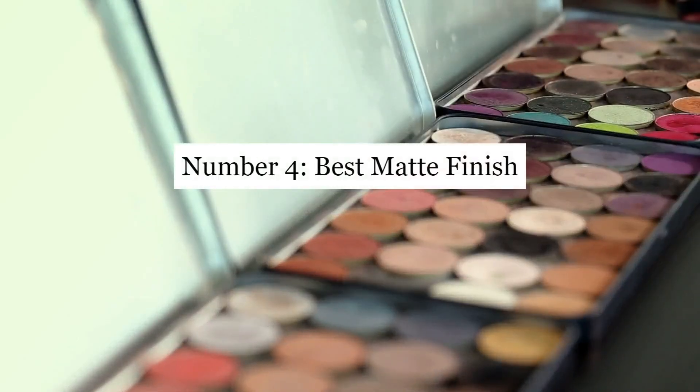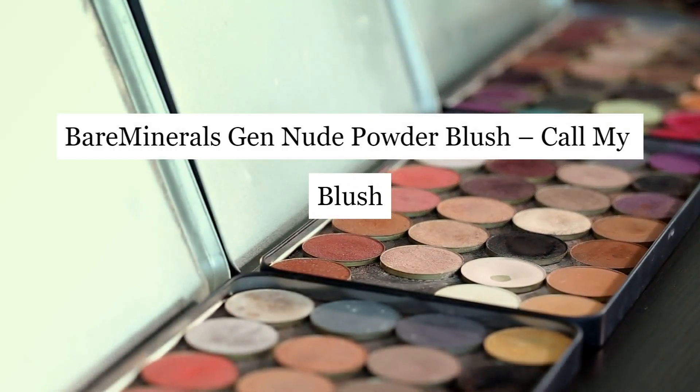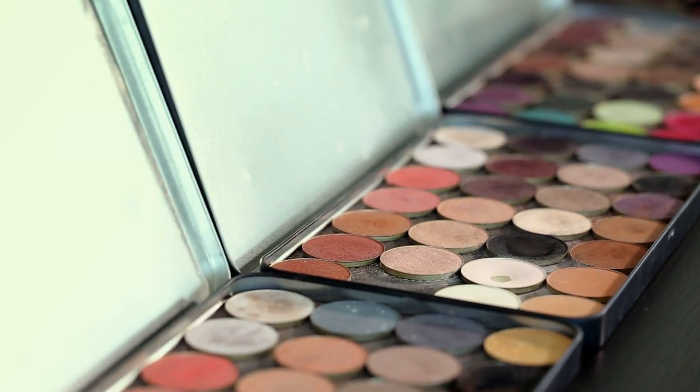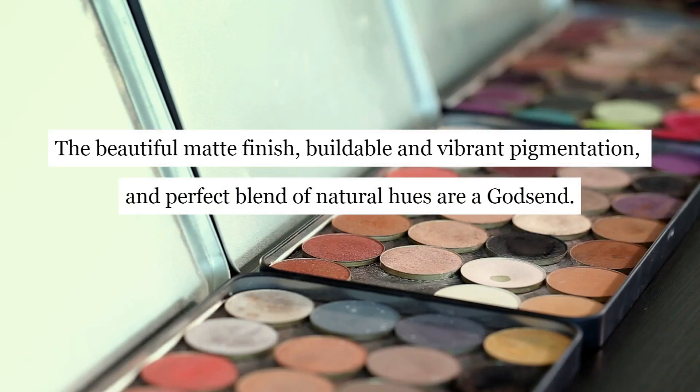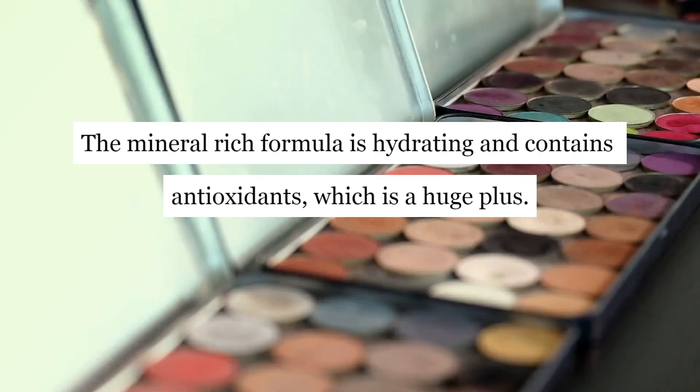Number 4: Best Matte Finish — Bare Minerals Gen Nude Powder Blush. The beautiful matte finish, buildable and vibrant pigmentation, and perfect blend of natural hues are a godsend. The mineral-rich formula is hydrating and contains antioxidants, which is a huge plus.